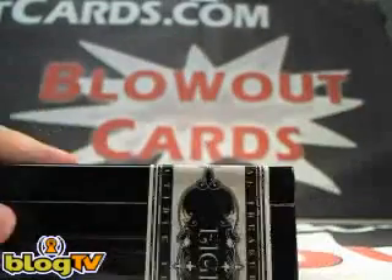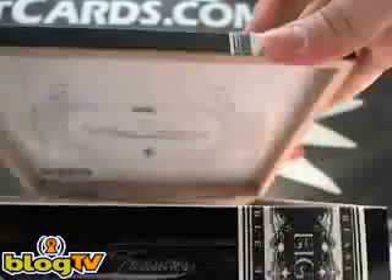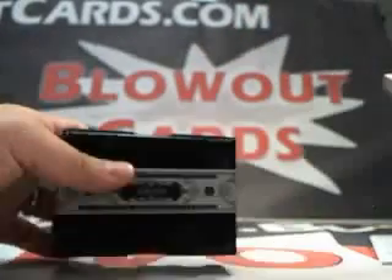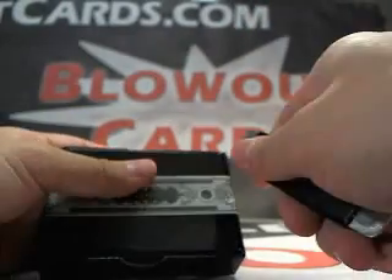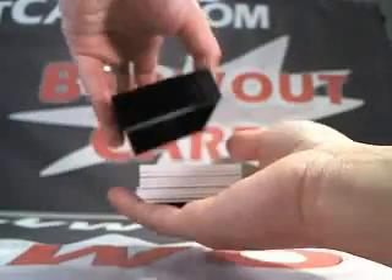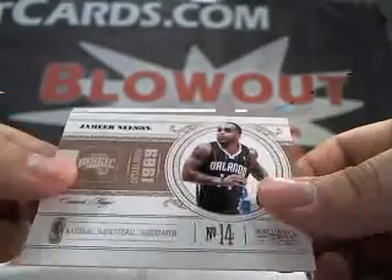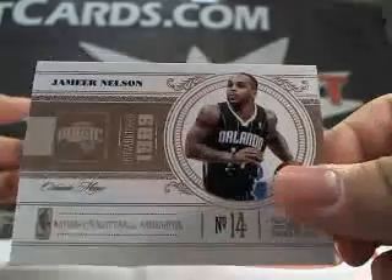Let's hit some John Wall. Or Logo Man. Alright, good luck. First card — we got a Jameer Nelson, base number 99.